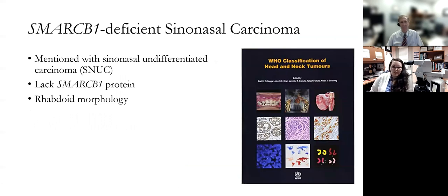The most recent WHO classification of head and neck tumors was published in 2017, and it gives a couple of sentences to this neoplasm under the heading of SNUC, or sinonasal undifferentiated carcinoma. It states that a subset of tumors that lack SMARCB1 protein and have rhabdoid morphology have been identified, but that it's unclear whether these constitute a distinct entity. However, rhabdoid morphology is actually not the most common morphology for these carcinomas, and more recent studies have shown this to be a highly aggressive tumor, possibly even more so than SNUC, such that it is likely deserving of its own diagnostic consideration.